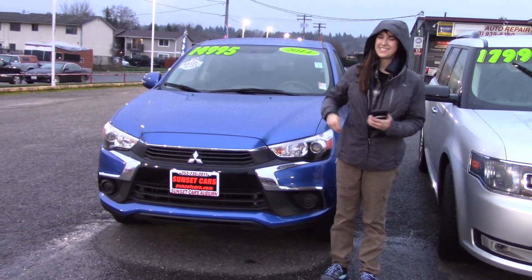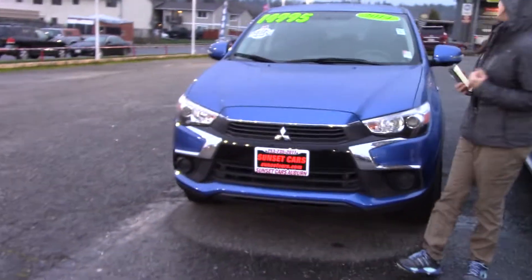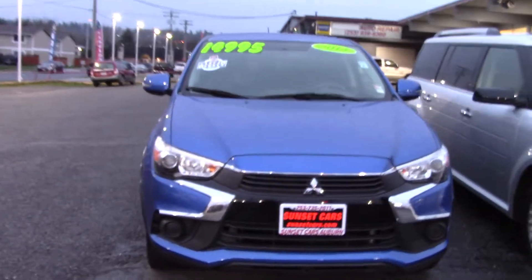Hi there! This is Jordan with Sunset Cars of Auburn, and this is our 2014 Mitsubishi Outlander.